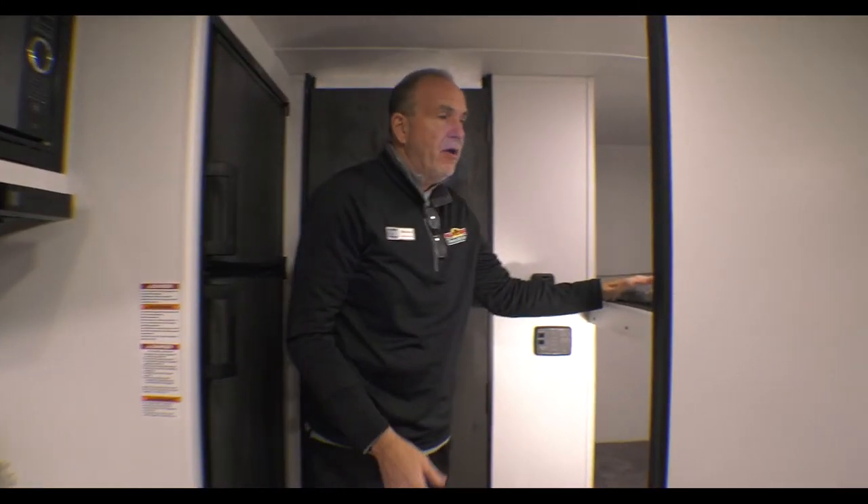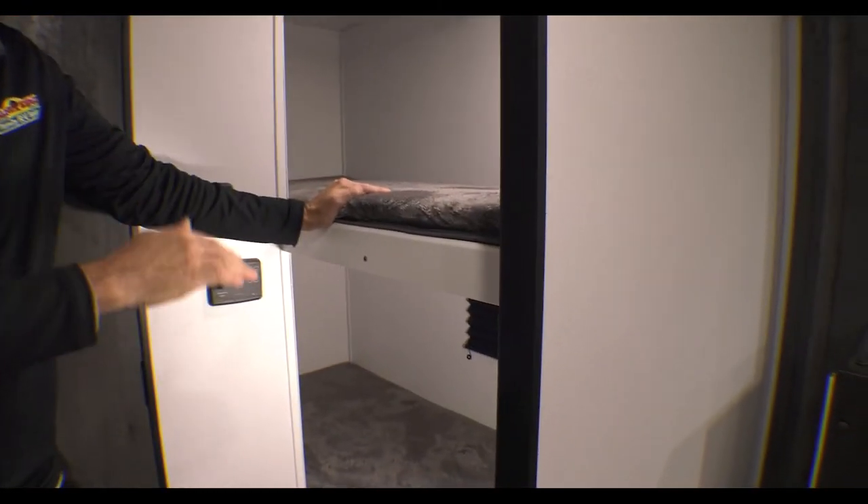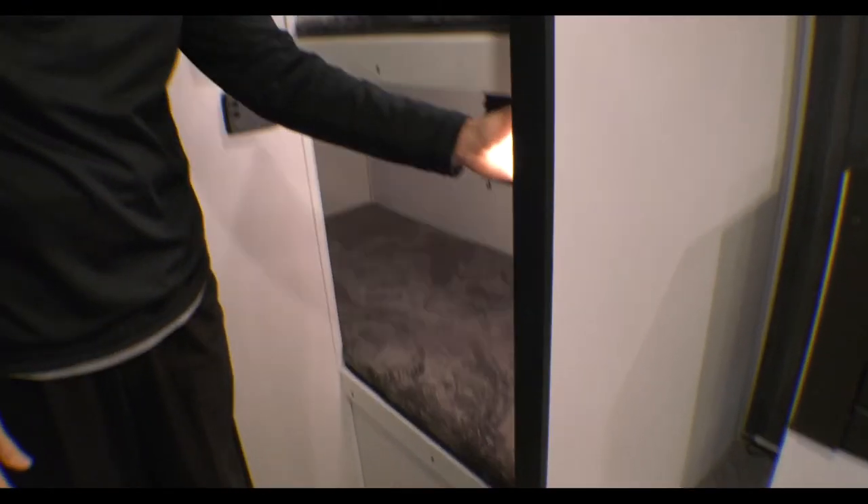Behind me, for grandkids or kids, you have two nice bunks. Both of the bunks have lights for reading so the kids can play.